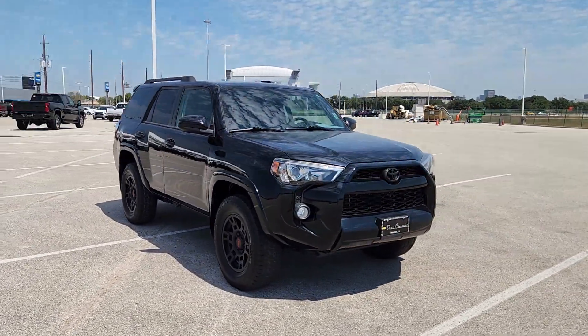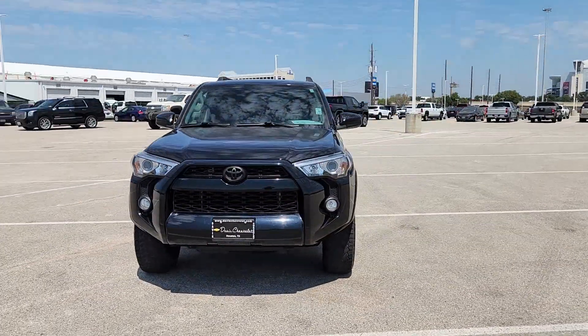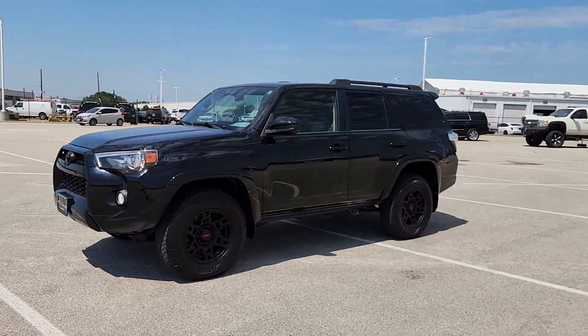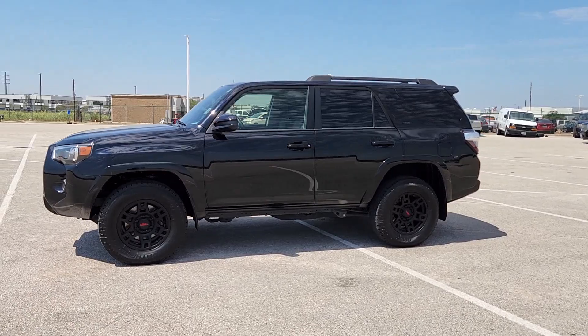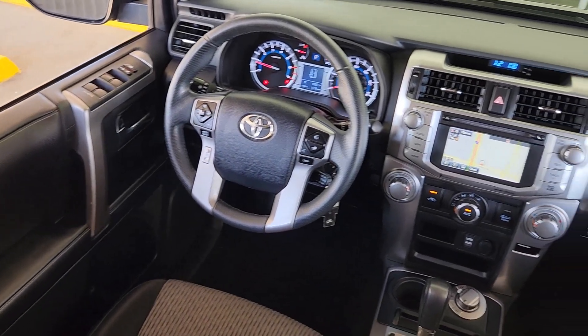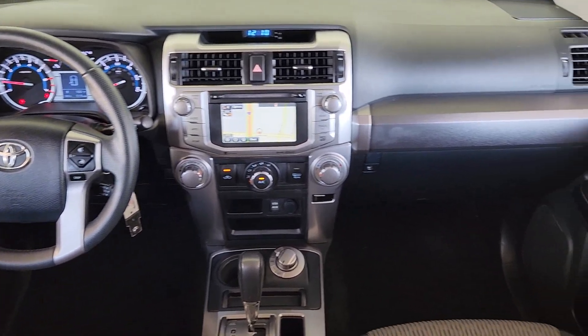These are just some of the great options this vehicle comes with: keyless entry, four-wheel drive, heated mirrors, premium sound system, satellite radio, fog lamps, backup camera, steering wheel audio controls, Bluetooth connection, and aluminum wheels.